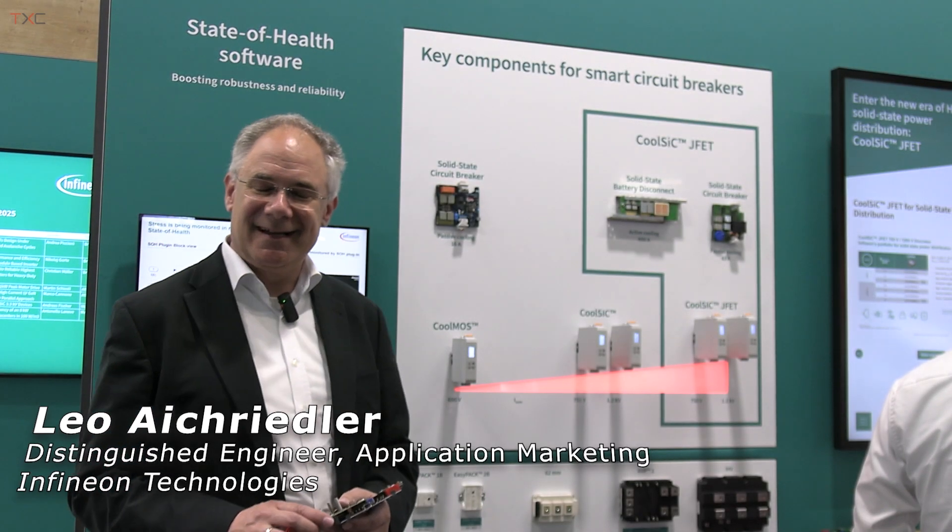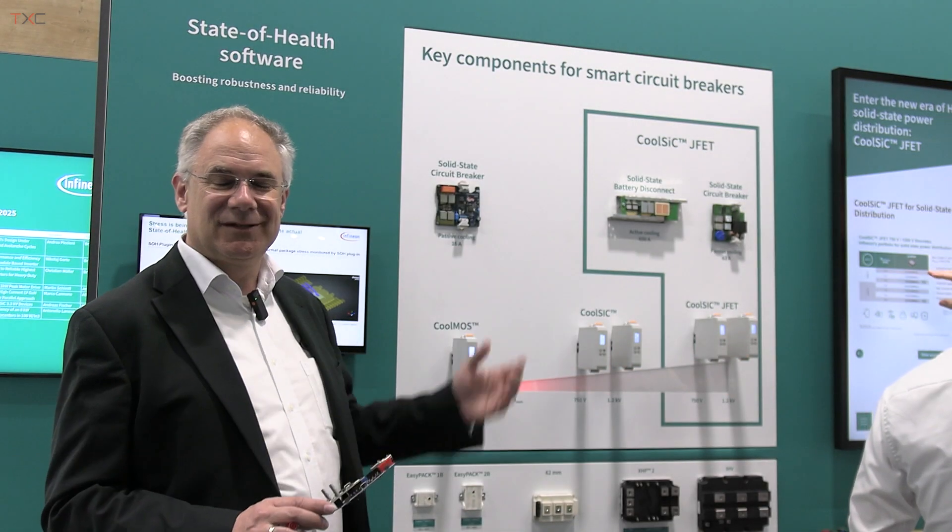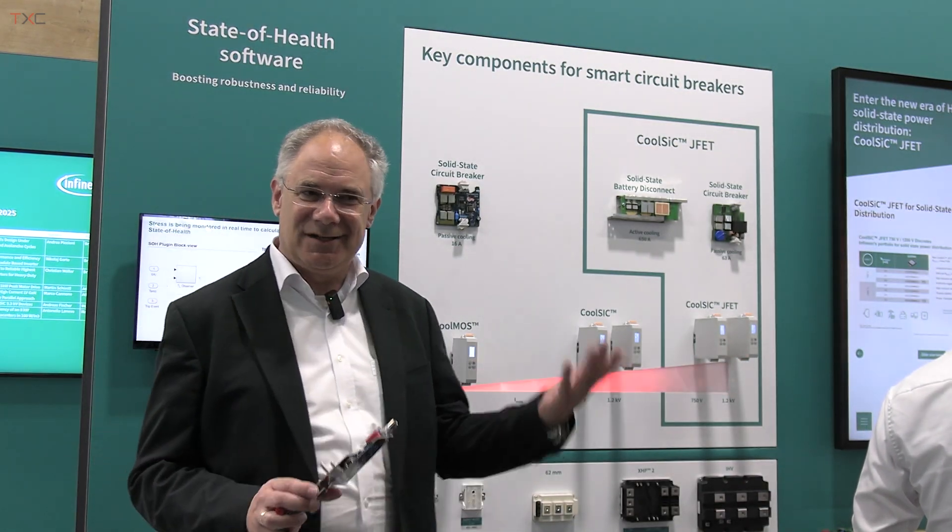Hello everybody. My name is Leroy Eichrila. I'm with Infineon and today I'd like to introduce you to our new addition in the technology portfolio, which is the silicon carbide JFET.